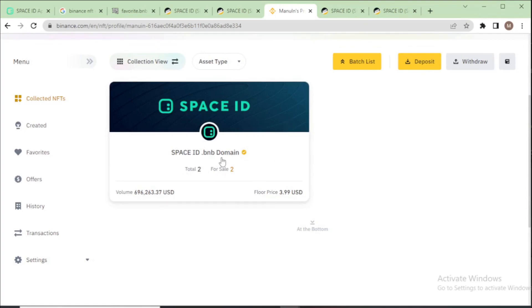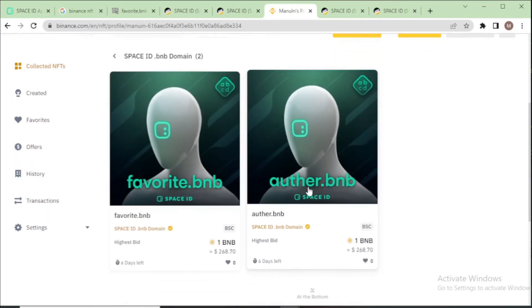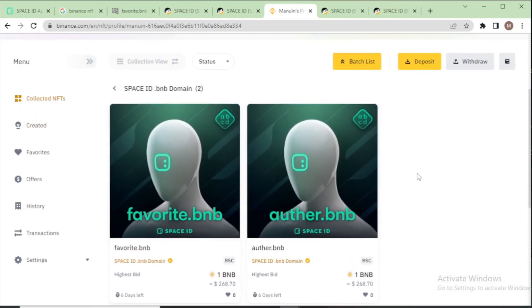In my Space ID collection you can now see two domain names listed for sale. In this video I showed you how to list and sell your dot BNB domain name on NFT marketplaces. Thanks for watching!